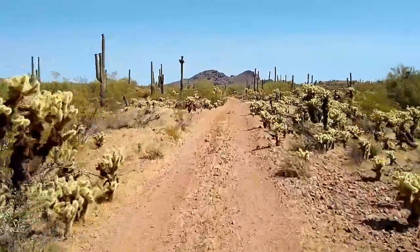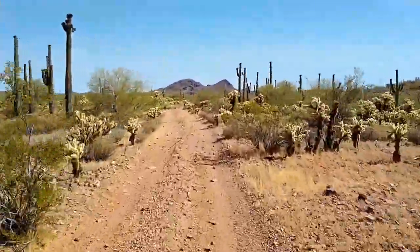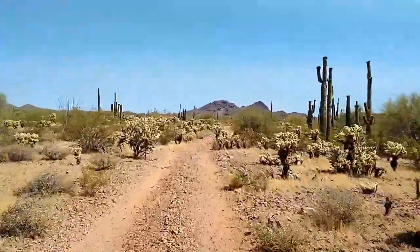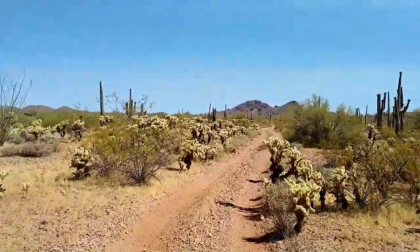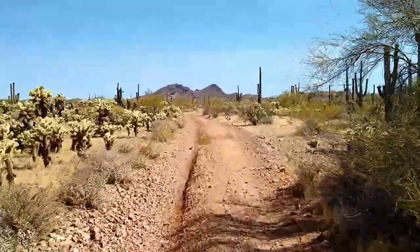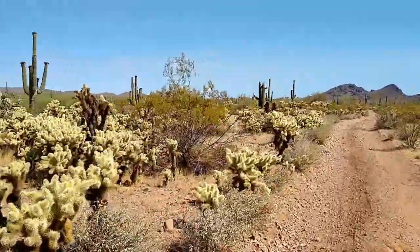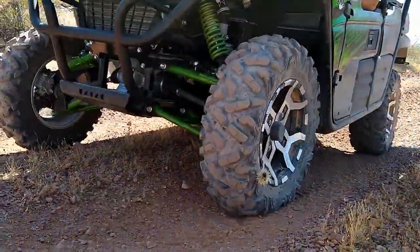After leaving the mine we found ourselves in a dense growth of Cholla Cactus. Chollas are beautiful to look at, but it's best to steer clear. This type of cactus has devilish little spines that embed themselves in whatever they touch and they don't come out very easily.